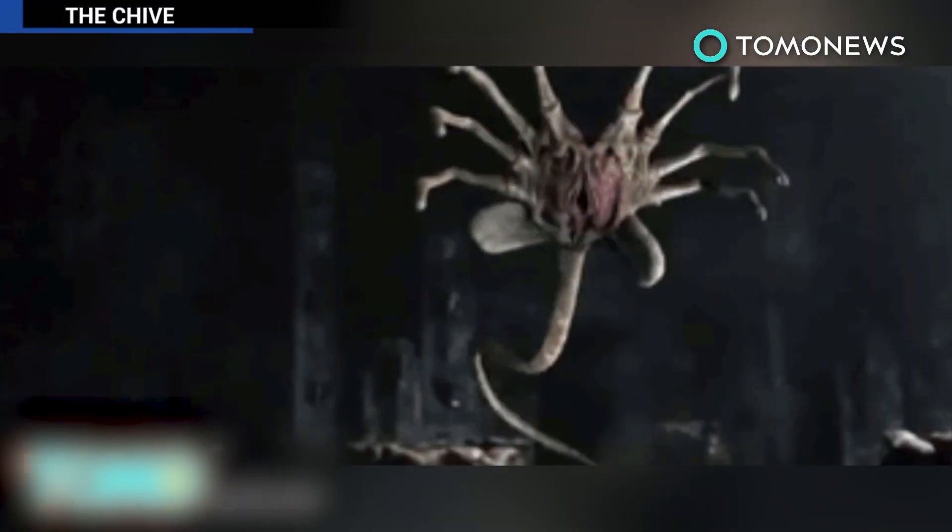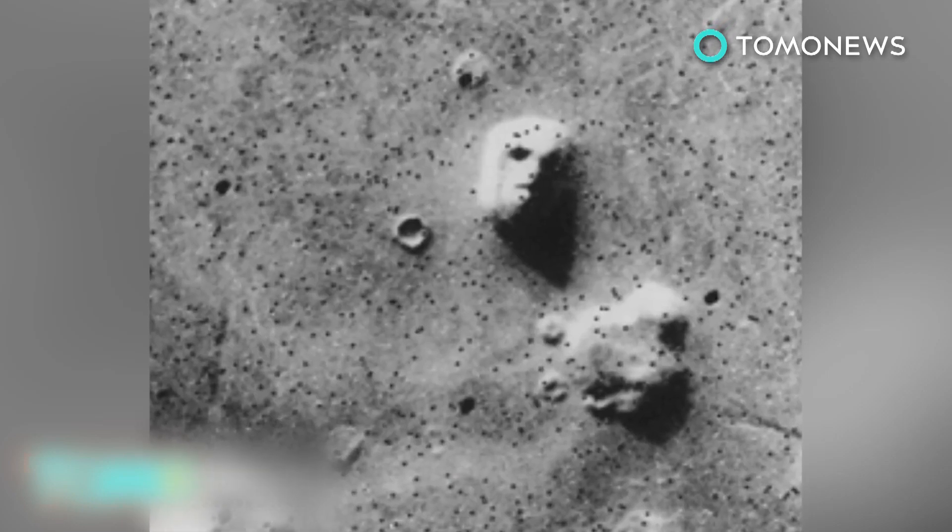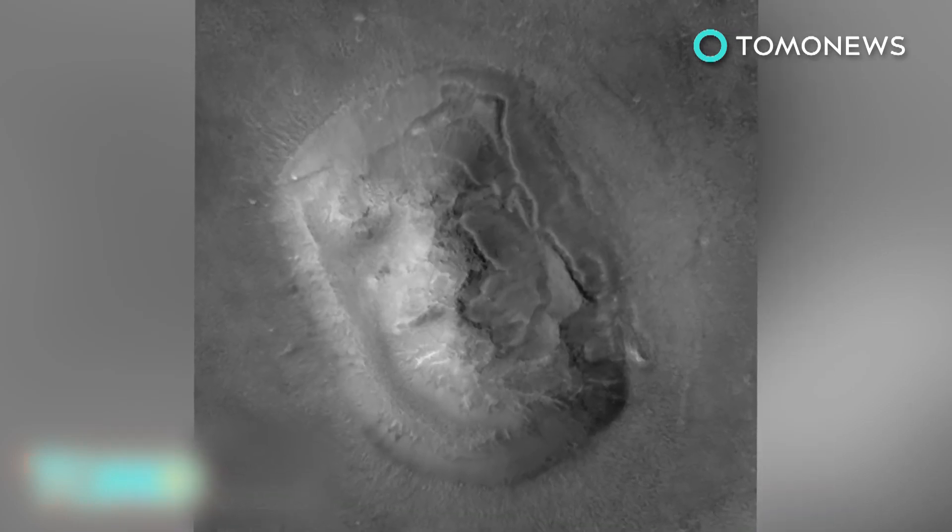This isn't the first time an image from Mars has stirred up us Earthlings. Back in 1976, NASA's Viking 1 orbiter snapped a picture of what appeared to be a face staring back from the Martian surface. It turned out that was just a rock too.